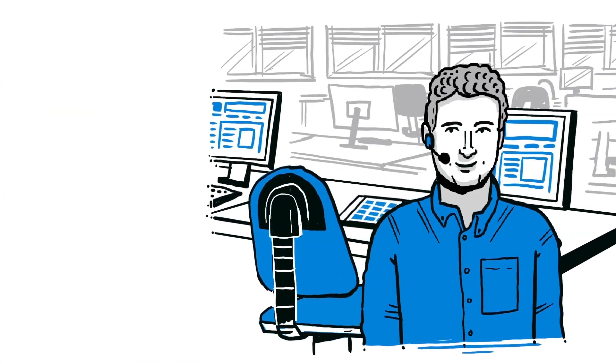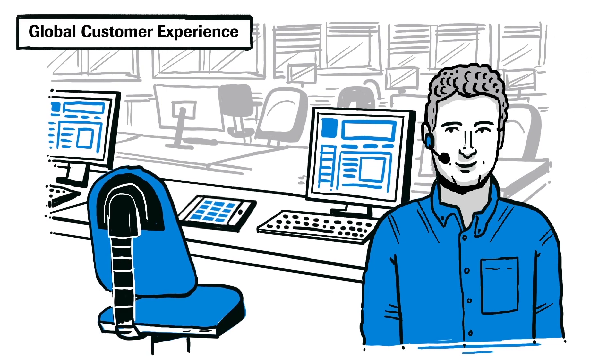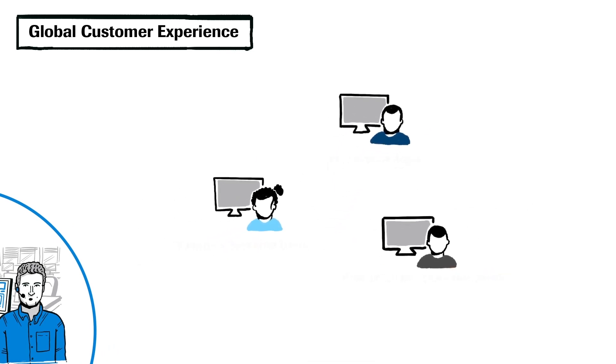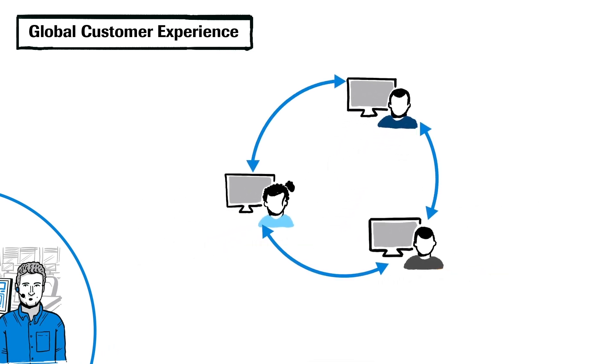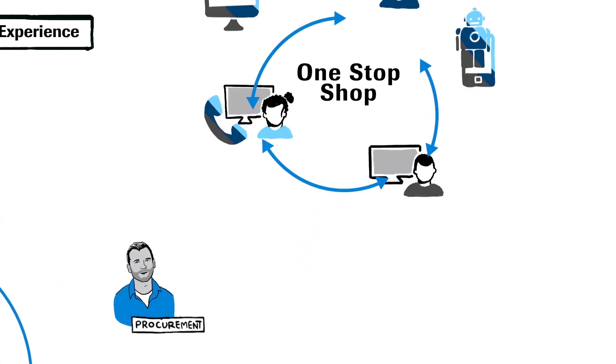I'm Nico, and I'm part of the new global customer experience team, or GCX. Our team covers all the service desk operations for IT, finance, and procurement. With this setup, we improve internal customer experience by creating a one-stop shop for all Roche employees.